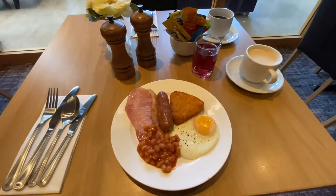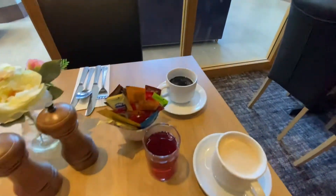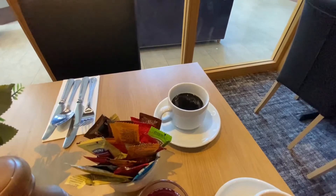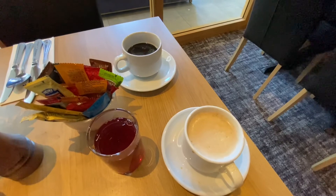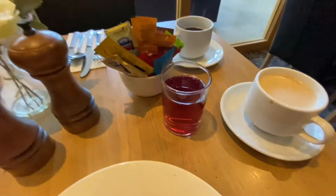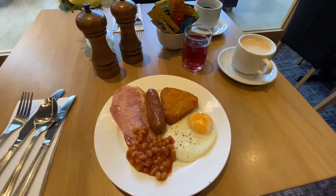Looking forward to my breakfast — ingredients look good quality. I'm not quite sure what happened with the caramel cappuccino, that came out wrong, but the caramel latte second time around worked fine. I've also got a nice glass of what I believe is cranberry juice. I'll let you know how it goes.